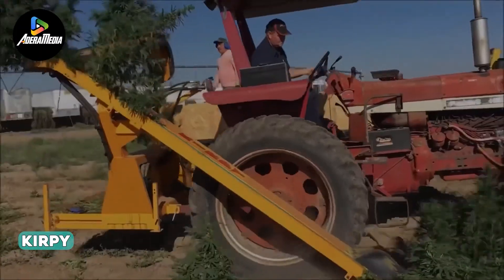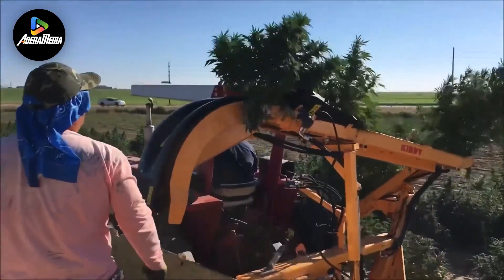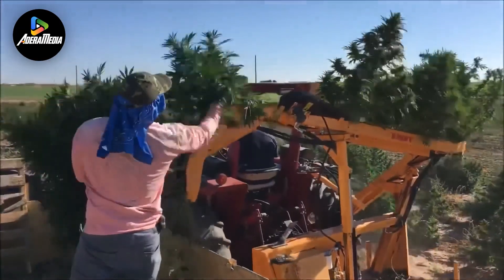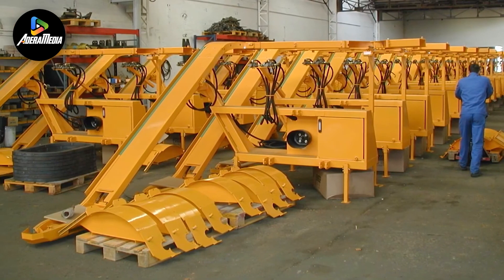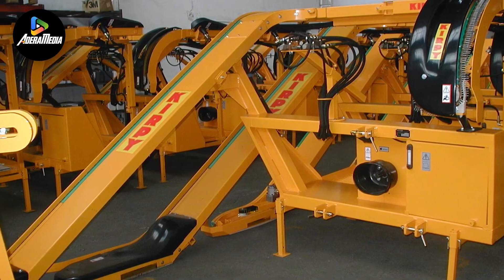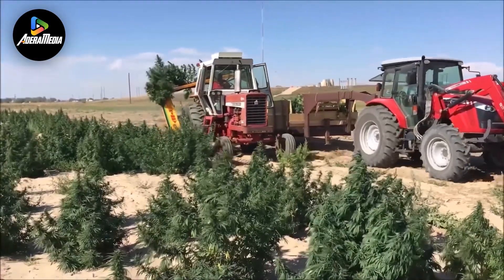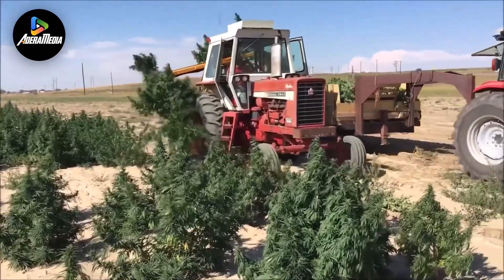Moving along, we have Kirby, introducing the CBD hemp — an innovative, compact, and mountable harvesting machine engineered for optimal efficiency. This cutting-edge tool facilitates the swift cutting of hemp crops at an impressive speed, ranging from 1,800 to 2,200 stocks per hour, translating to the remarkable capability of harvesting five acres of land daily. The CBD hemp operates seamlessly, concurrently loading a follow trailer or truck during its operation. This dual functionality not only enhances overall efficiency but also serves to minimize labor costs, rendering it an ideal choice for expedited harvesting.